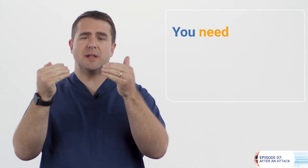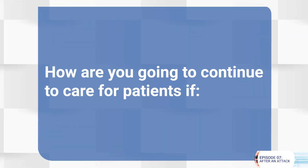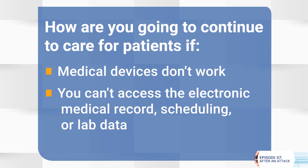When it comes to cyberattacks, there are many decisions that shouldn't be made in the heat of the moment. That means you need to prepare before the attack comes to your organization. How are you going to continue to care for patients if medical devices don't work, if you can't access the electronic medical record, scheduling, or lab data?